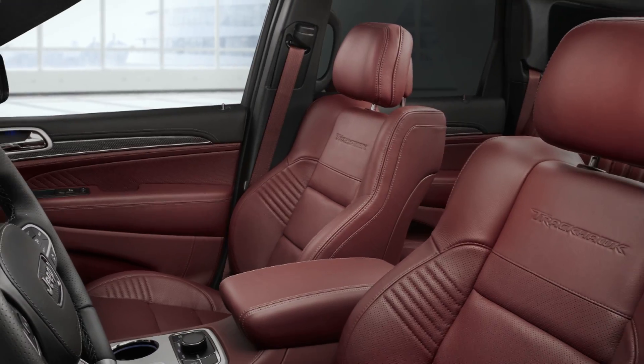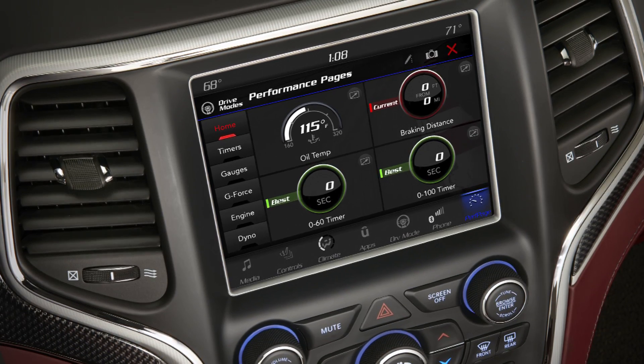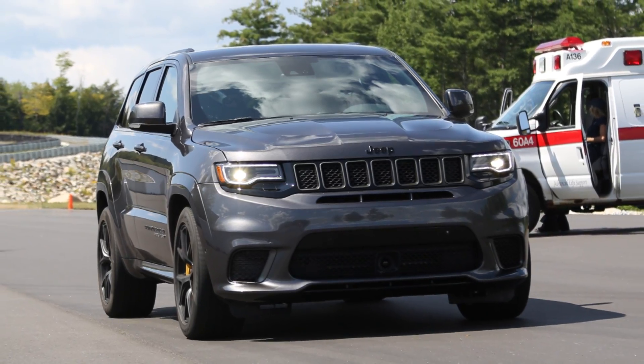It's hard to tell this is anything but a regular Jeep Grand Cherokee from the outside, except for a few subtle design cues. Inside, it's fully wrapped in optional Laguna red leather with carbon fiber accents. But the real highlight is the track pages, which allow you to record your 0-to-60 times and see everything you might do on the track.